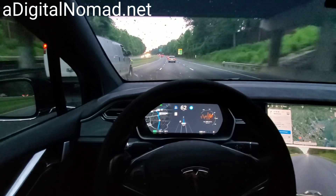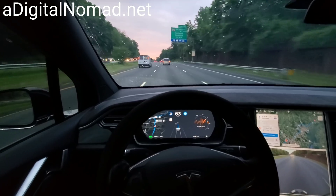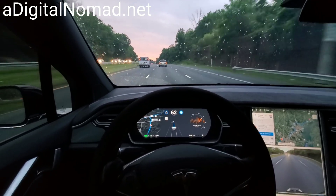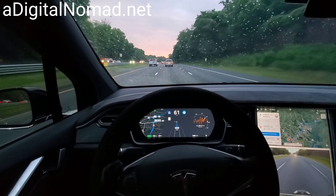I hear somebody moving around back there. There's Denise — she's in the video. She's trying to sleep. We're on a long distance trip now, driving 12 hours up to Vermont. So I might have a lot of videos because of this trip.